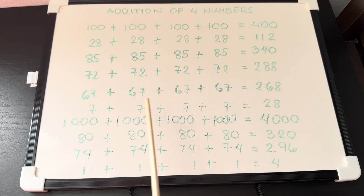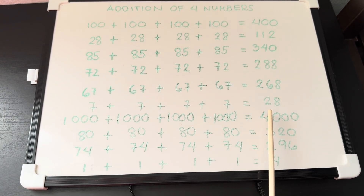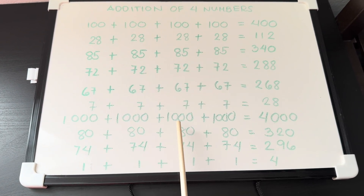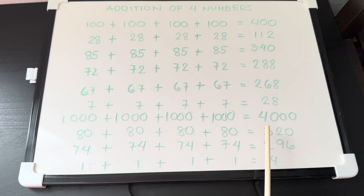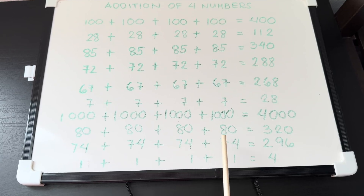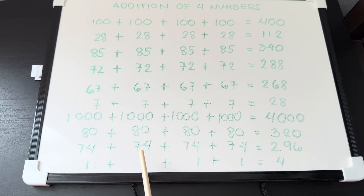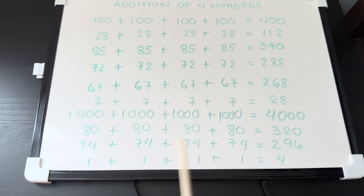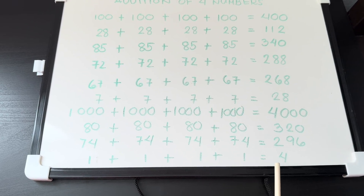7 plus 7 plus 7 plus 7 is equals to 28. 1,000 plus 1,000 plus 1,000 plus 1,000 plus 1,000 is equals to 4,000. 80 plus 80 plus 80 plus 80 is equals to 320. 74 plus 74 plus 74 plus 74 is equals to 296. 1 plus 1 plus 1 plus 1 is equals to 4.